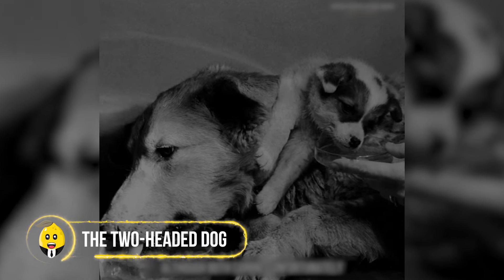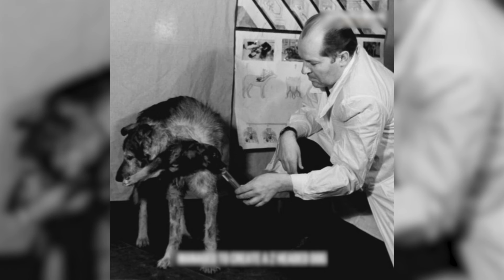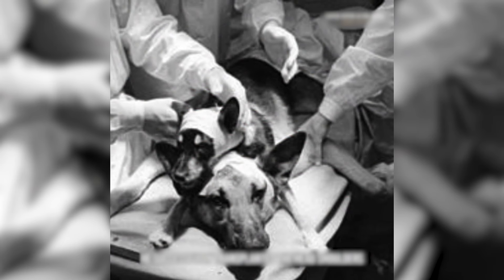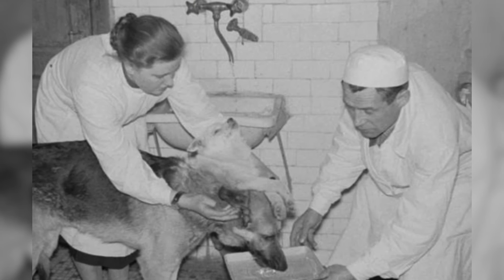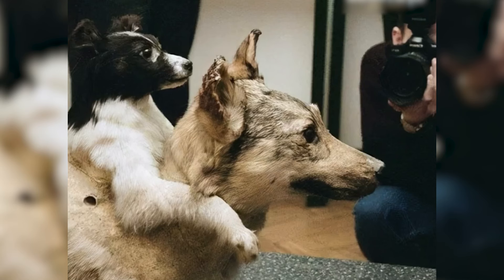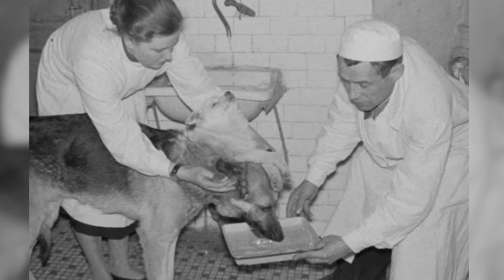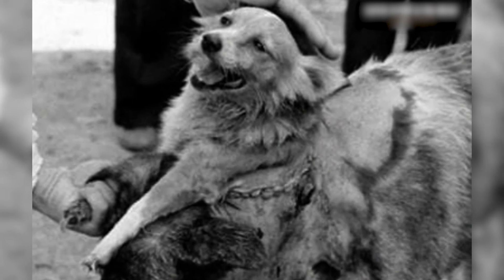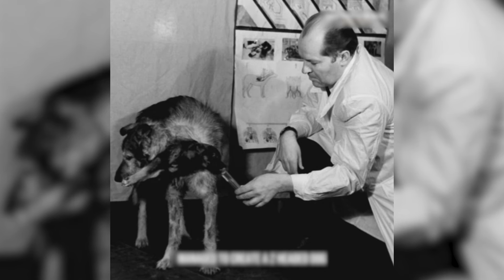At first glance, you might think it's just a dog sitting on another dog, but look closer — this is something much stranger. Back in 1959, a Soviet scientist did an experiment that made people around the world gasp. He took a small dog's head and upper body and attached it to a bigger dog's neck. The result was a dog with two heads. Both heads could eat and drink on their own, but this unusual creature only lived for four days. Even though many people didn't like these experiments, they helped scientists learn new things about transplants and how to grow new body parts.